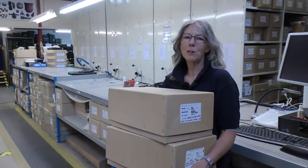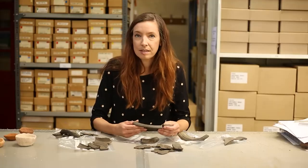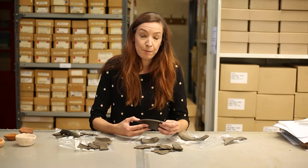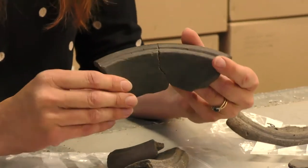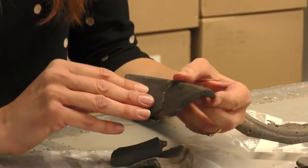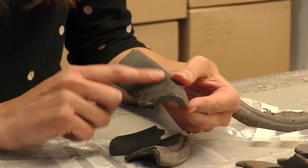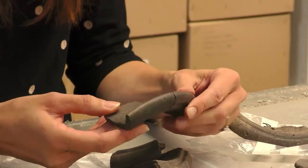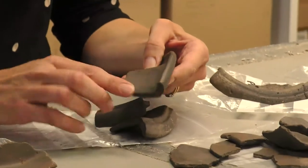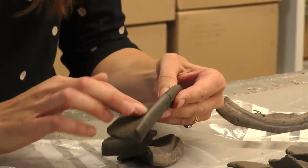Here we are, back in our main finds room in Wessex Archaeology Portway House. So this is Romano-British black burnished ware pottery, so called because it is usually a greyish dark brown or black, and often burnished — very well polished. In this case on the inside, it's a bowl, and usually on the outside it is often decorated with burnished lines.